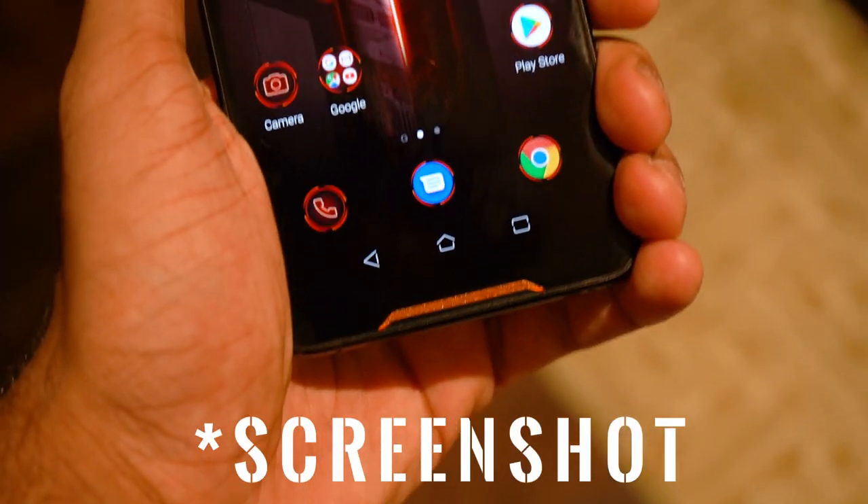Apart from these two, there's one more trigger on the left-hand side of the phone, with which you can make use of squeeze functionality. You are free to assign this function to anything — I have set it to Google Assistant here.